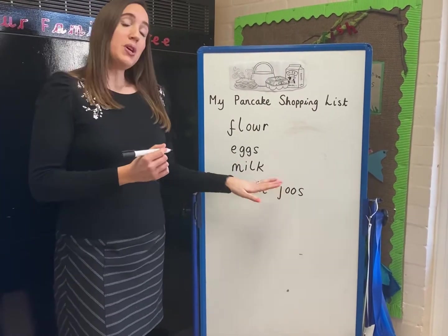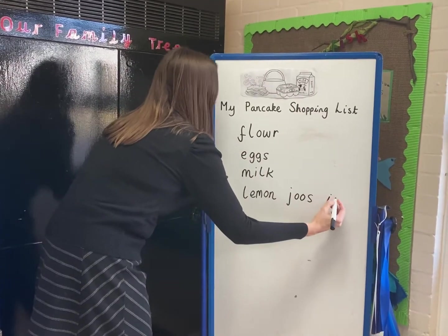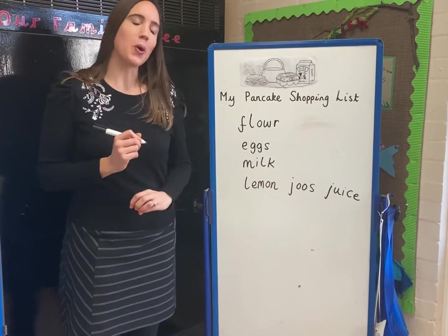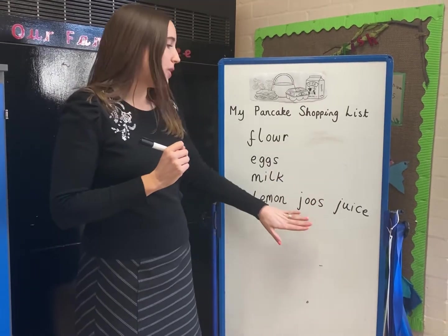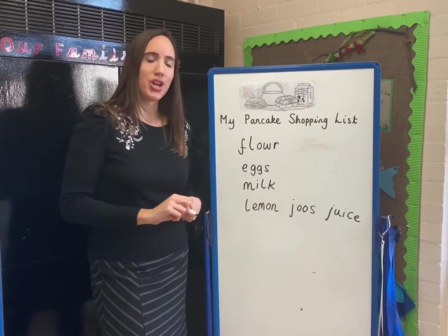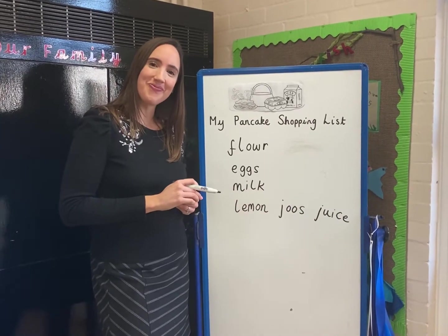Okay girls and boys, we don't actually spell the word juice like that. We spell it like this. Juice. So it depends where you're at with your development, but this is okay - you're using the sounds you know. That is okay in reception. But girls and boys, you might be ready to learn how to spell the word juice correctly. Well done.